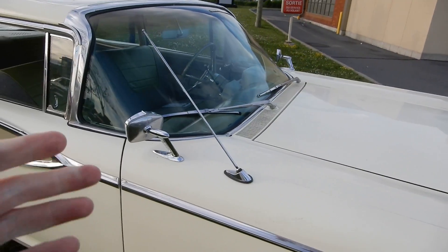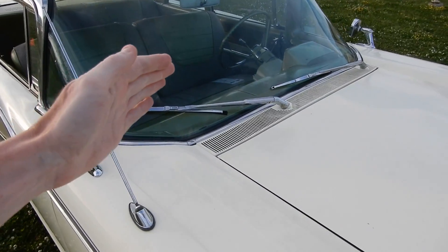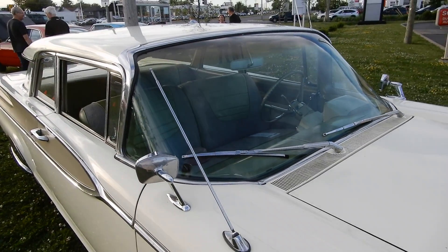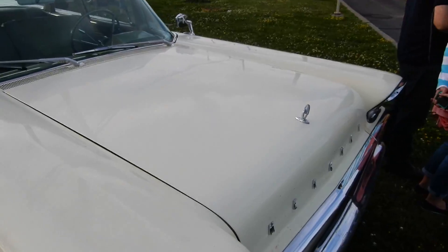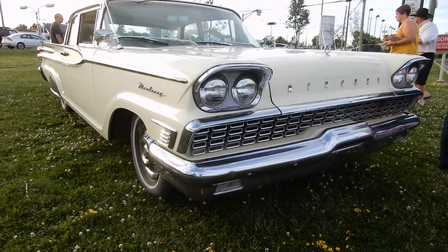That was weird about Mercury too in this year, because the Ford equivalent of this — the wipers were not parallel like that. And look at the size of that windshield. Can you imagine how expensive it would be to replace that windshield? I'm blown away, man. I never would have expected to see this car, this type of rarity here at this show tonight.